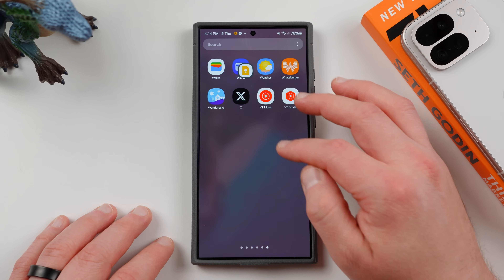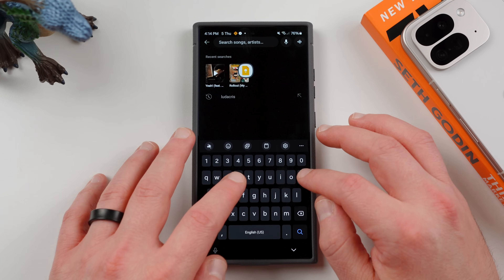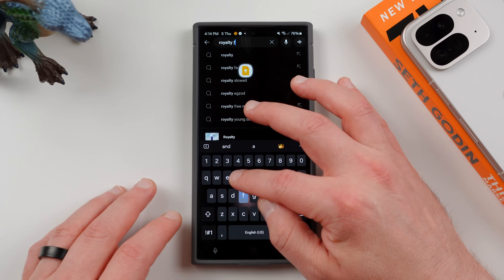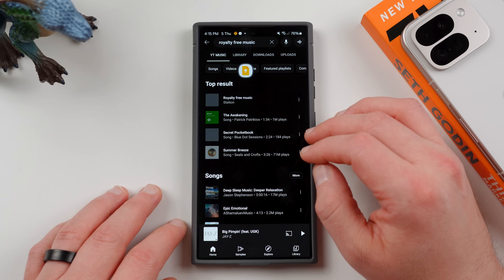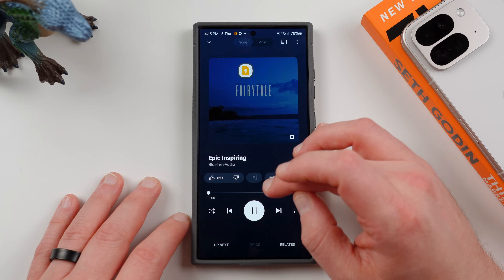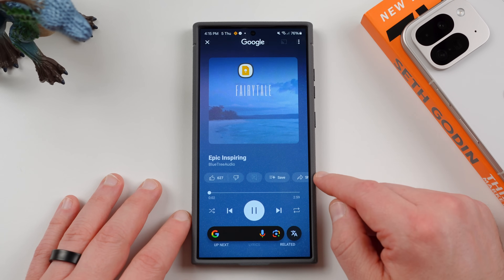Let me find some royalty-free music to try to demonstrate it — the unfortunate thing about doing this on YouTube is you have to find royalty-free music so we don't get a copyright strike. Let's play something and then do a little Circle to Search down here. No music note.